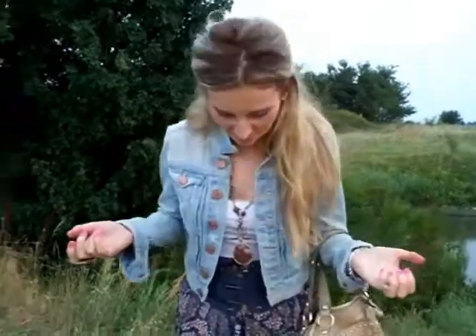My hair is all over the place, excuse me, but yesterday we went to the beach and I was experimenting — I didn't really have a wish to straighten it, so messy hair happened. But we will fix that tomorrow.